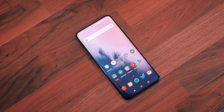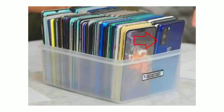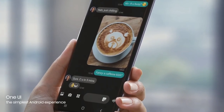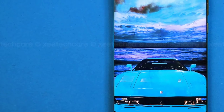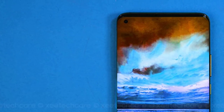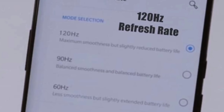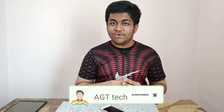OnePlus is also launching the OnePlus Z as an affordable option and the OnePlus 8 as the standard variant. The OnePlus 8 Pro is a complete flagship smartphone at the best price possible. Launching officially on April 14th with a few teasers already out, if it starts at $700, this will be one of the best smartphones of 2020. Make sure to subscribe to the channel so we can reach 10,000 subscribers.